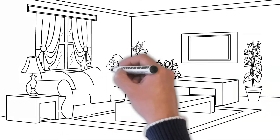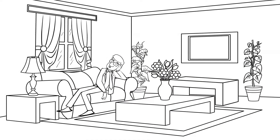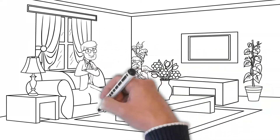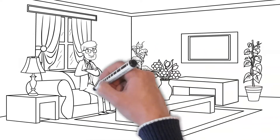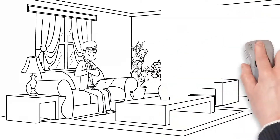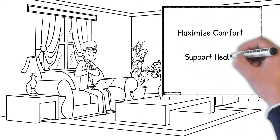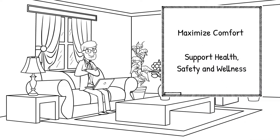Working in a new environment may present challenges, particularly when that environment is your home. However, it may also provide opportunities to change your posture from time to time, given the options of different settings that can be modified to maximize your comfort and support your overall health, safety and wellness.